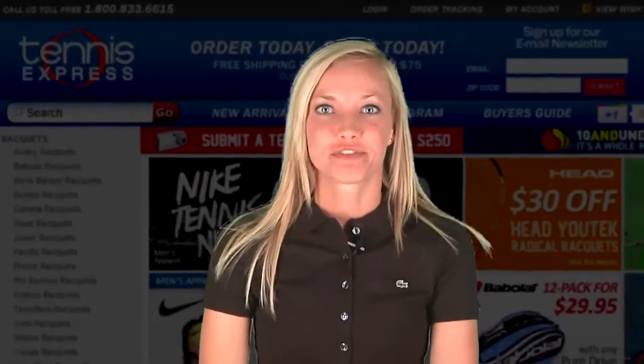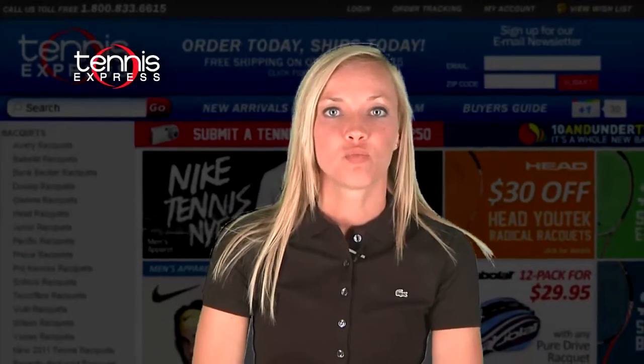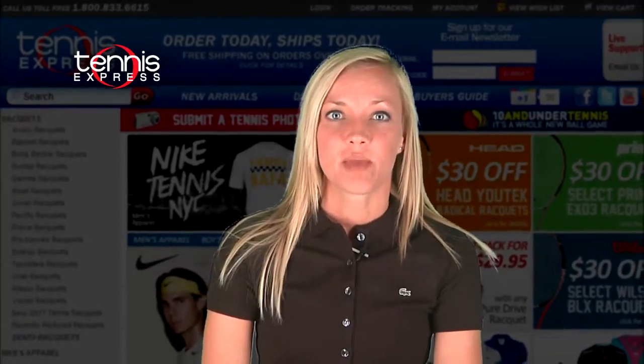Hey tennis fans, I'm Rachel from Tennis Express, here to check out some of the latest gear from the 2011 Women's U.S. Open champ. Samantha Stosur of Australia defeated three-time champ Serena Williams in straight sets to take home the 2011 U.S. Open title. Stosur became the first Australian woman in 31 years to win a major title in singles. Let's take a look at what she's wearing this fall.